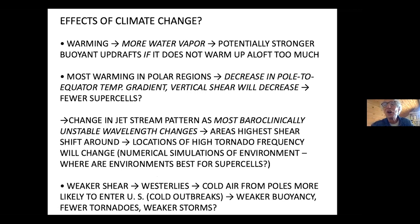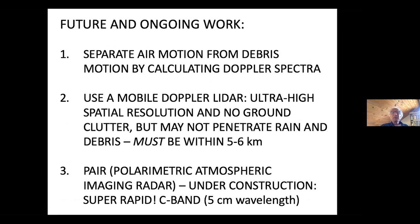Some future and ongoing work: when we look at tornadoes with a radar, we're tracking the motion of scatterers, hoping we're tracking the air. But if there's debris, it's not moving the same way the air moves — we need to separate the two. We can do that by calculating the Doppler spectrum. With a very rapidly scanning radar, this is very difficult, and we have a grant to do it. We weren't able to go out last year, and the year before we weren't successful, so we're going to try again this year.